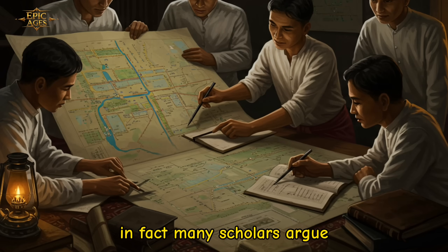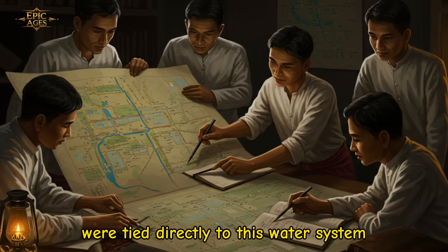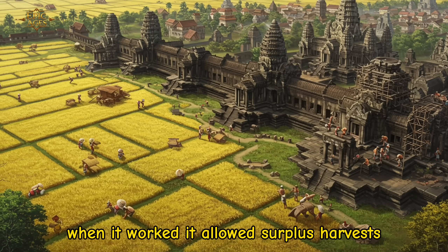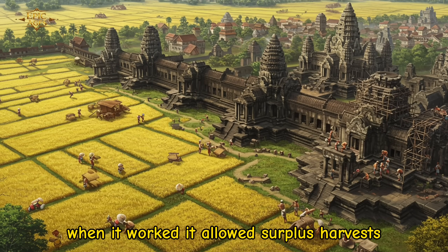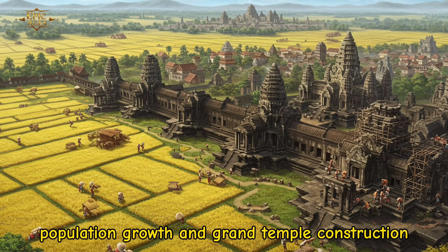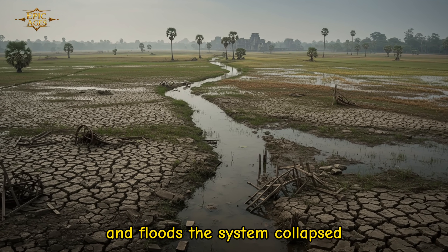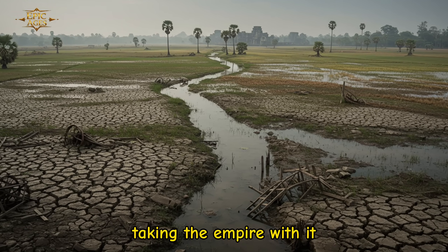Many scholars argue that the Khmer Empire's rise and fall were tied directly to this water system. When it worked, it allowed surplus harvests, population growth, and grand temple construction. But when climate change brought prolonged droughts and floods, the system collapsed, taking the empire with it.